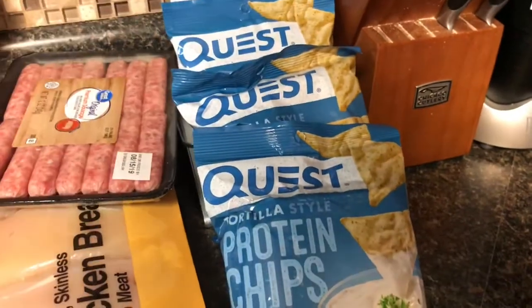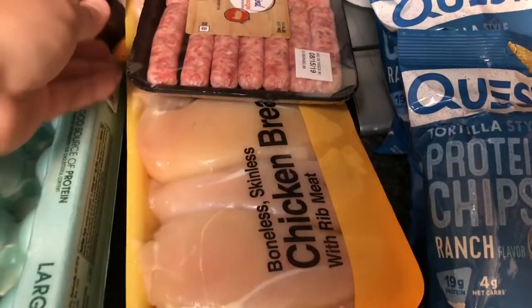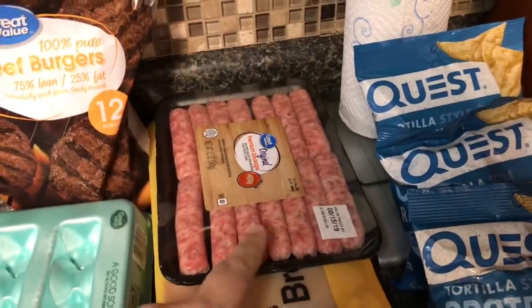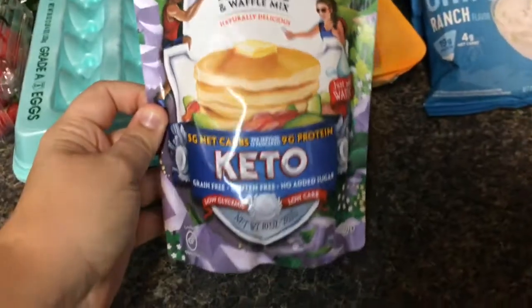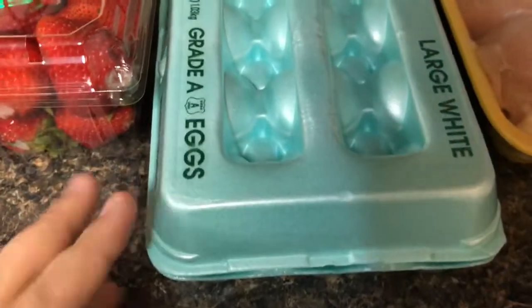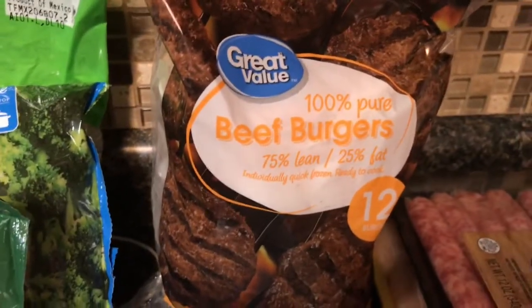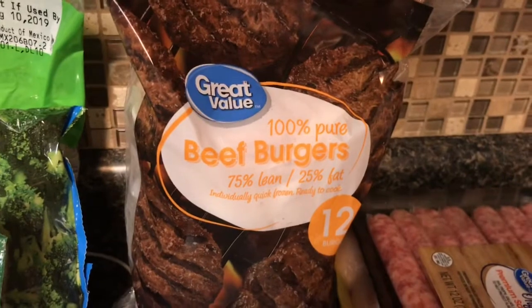So I got three bags of Quest chips and then we have some chicken breast, some sausage links. I'm going to try making keto pancakes with this keto mix that's been in my cabinet for a while — some pancakes with sausages. We got some eggs and some burgers because I'm going to try Miss Keto Diamond's Baconator philosophy to lose some weight.